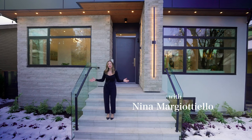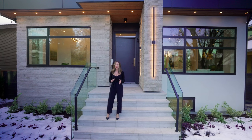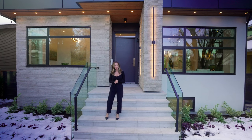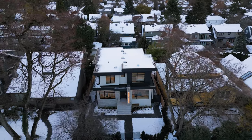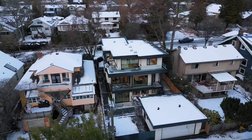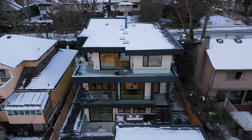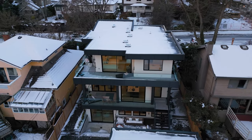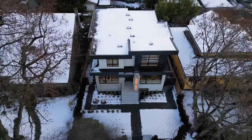Hi everyone, I'm Nina Margitello and today I'm going to show you an incredible home on the west side of Vancouver in the Dunbar neighborhood. It was designed and built by Westfield Homes, a Vancouver-based builder and designer. The specs on the home are a five-bedroom, five-bathroom home. The interior square feet is 3,730 and we're situated on a 50 by 110 lot.